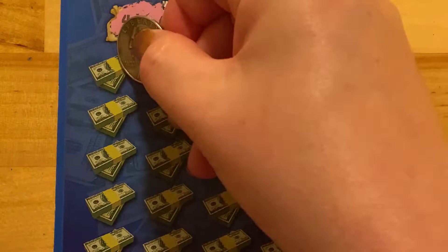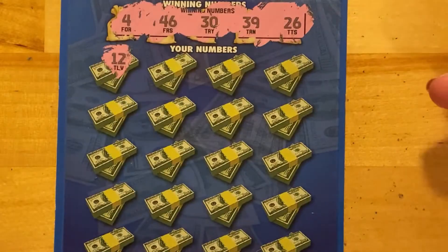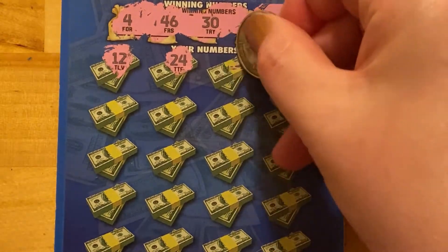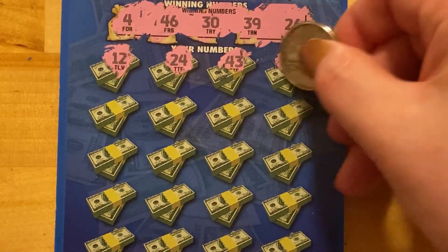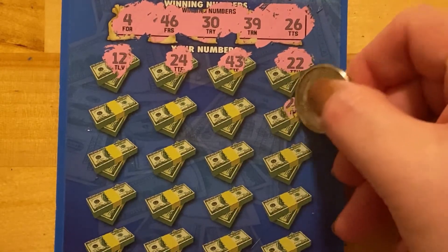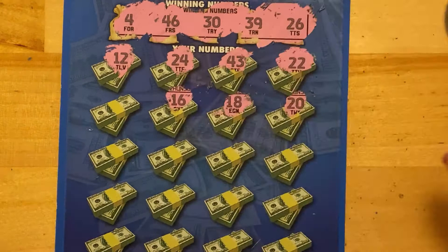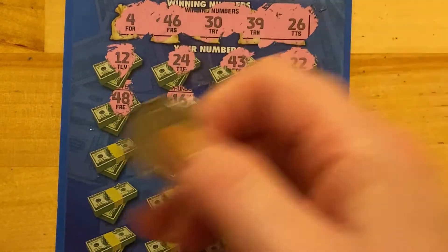Not bad numbers. Let's hope they're in here somewhere. I'm not sure if I've played this one before — I'll have to look back and see. I know I haven't before my channel started. 12, 24, nope. 43, nope. 22, nope. 20, 18, 16, and 48. We've got 46, not 48.